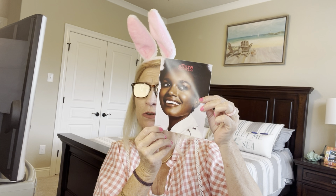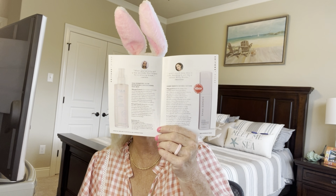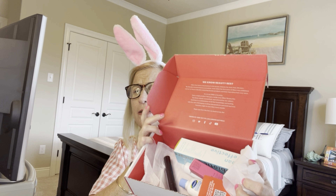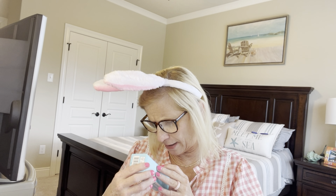Today I've got the March Allure box and we're going to see what's in this box. There is the pamphlet, and it does say in the corner 0322. In here it's going to give us the items that are in the box along with the editor's comments on how it worked. This is what the box looks like — a little sneaky peek.